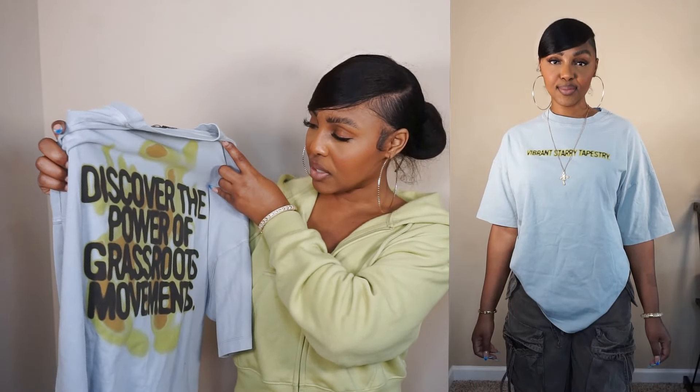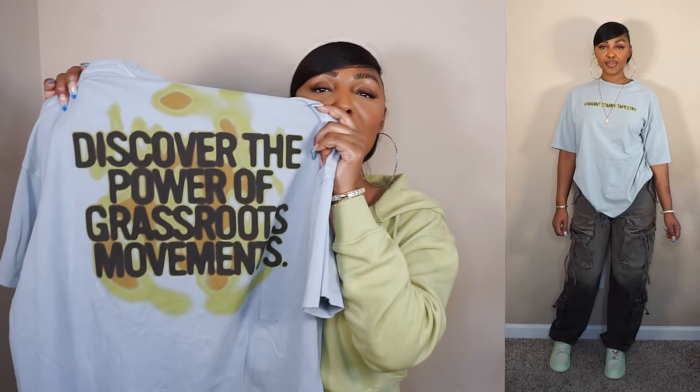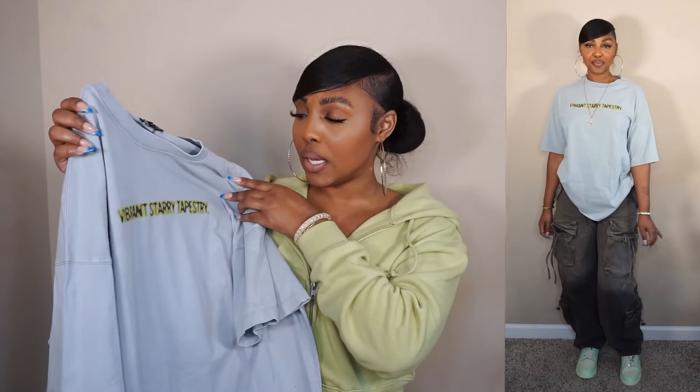It says 'vibrant, starry, tapestry' and on the back it says 'discover something' — I can't read all of it. But isn't she cute? I love green — this little lime type of green. The back just did it for me, that's what sold me on this top. I got it to match my green shoes but the green is a little off. I'm still going to keep it though because it's just really cute.